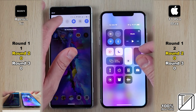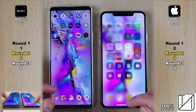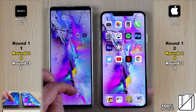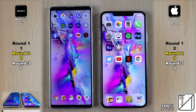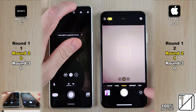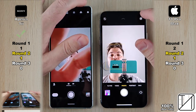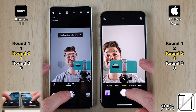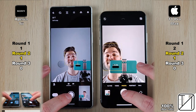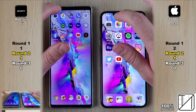Starting Round 2, we're going to make sure the brightness is up. We're on the same Wi-Fi network and all apps are closed in the background. We're going to start with the camera app. The iPhone 11 Pro Max opens up the camera app slightly quicker. Flipping to the selfie however, the Xperia gets its first point there in Round 2. Taking the snap, the iPhone saves slightly quicker but the Sony saves to gallery slightly faster, so neither got allocated a point there.